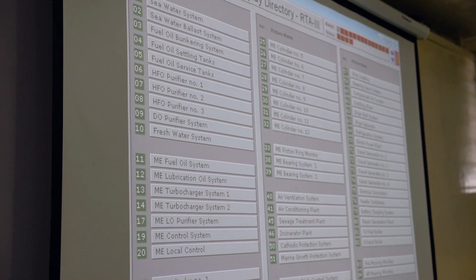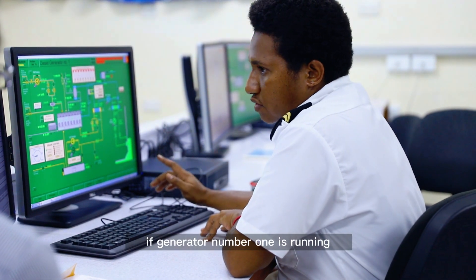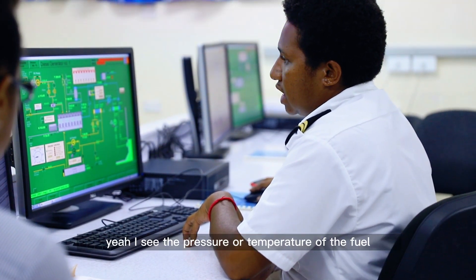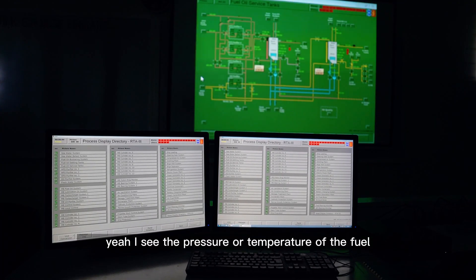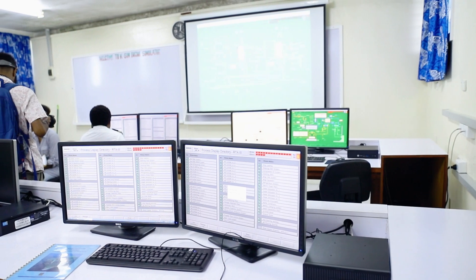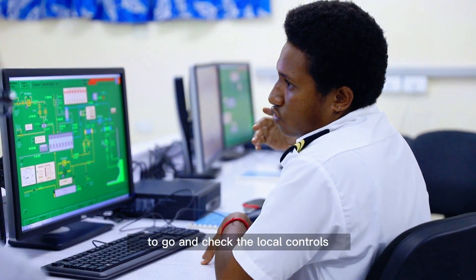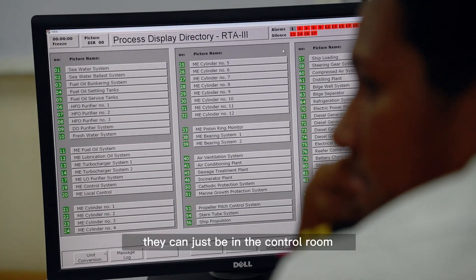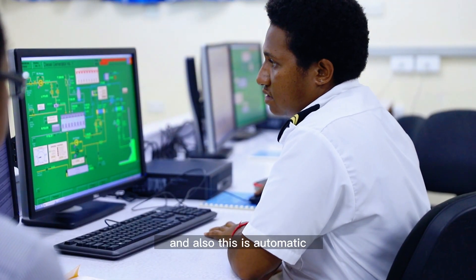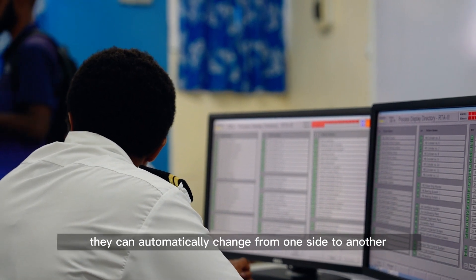For example, this one is generator number one — the generator number one is running. If you're on duty watch, you can monitor the parameters: the pressure or temperature of the fuel, lube oil, or air. This automation helps instead of engineers running to check local controls — they can just be in the control room and watch this. It's also automatic, so if something goes wrong, it can automatically switch from one side to another, giving time for the engineer to go down and check.